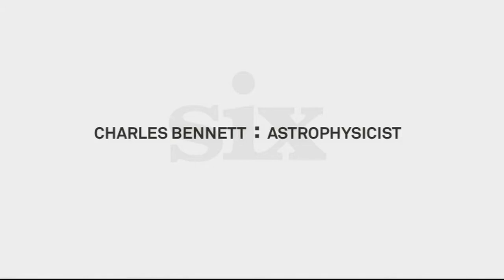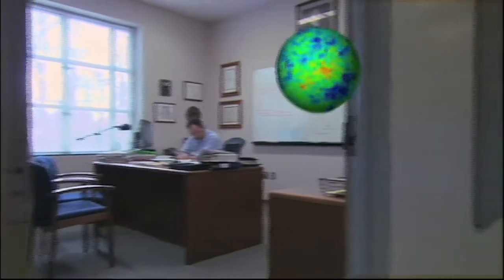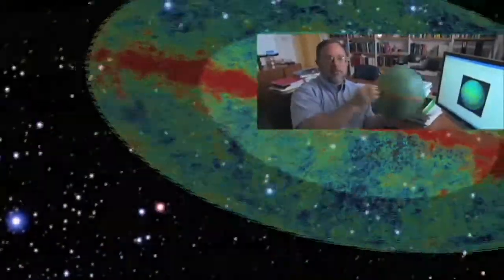It's a remarkable idea that we can understand big questions about the universe from sitting here on Earth. We now know that 23% of the universe is in some unknown form of dark matter, and 73% — the great bulk — is in something we call dark energy, which we do not understand. So we understand only 4% of the universe and we've got to understand the other 96%. NASA has a program called the Joint Dark Energy Mission, and I'm playing a major role in trying to unravel the mystery of what dark energy is.